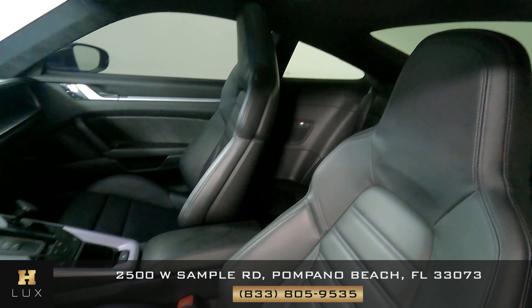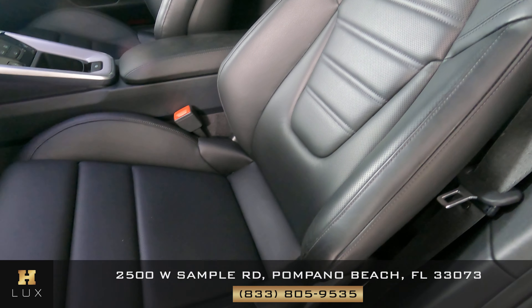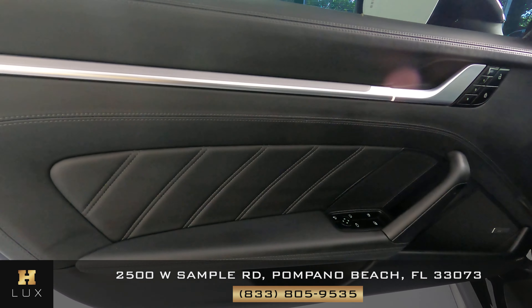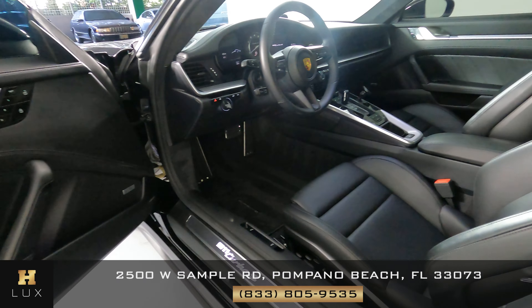Now we're going to have a look inside. Let's start with the driver's seat — perfect. Let's have a look at the door panel — excellent. The passenger seat is also in good condition.